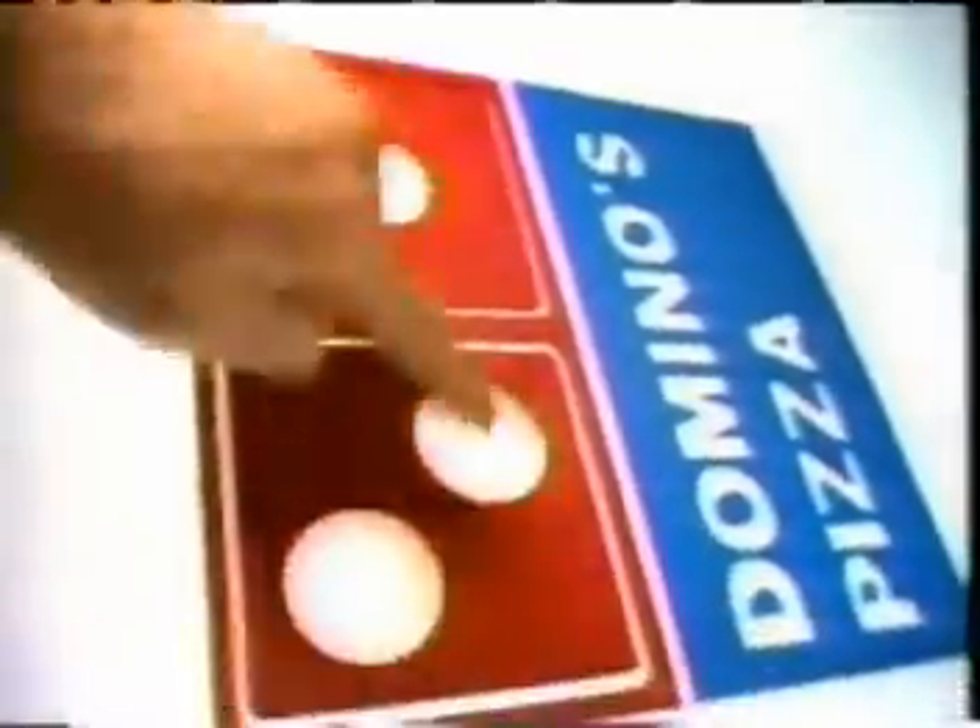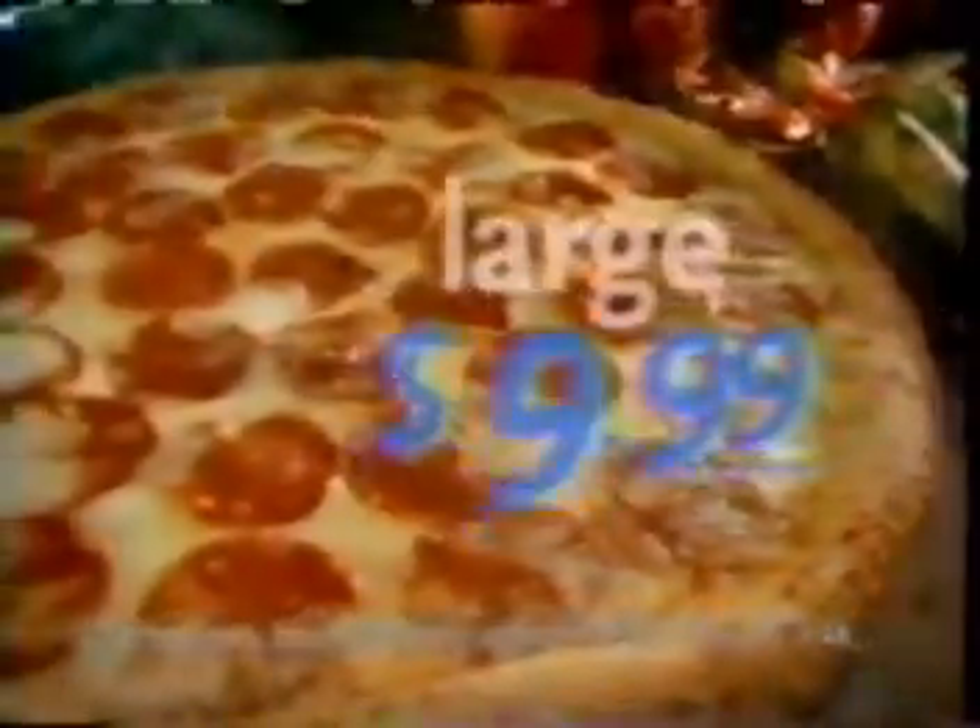All around the edge, a generous dusting of our crunchy Parmesan topping. Try it now, only from Domino's. Call and get a large one-topping Roma Herb Crust Pizza, just $9.99.